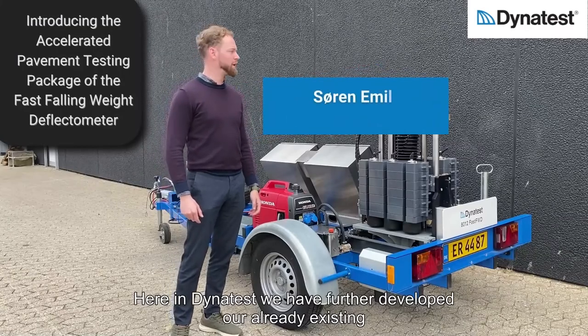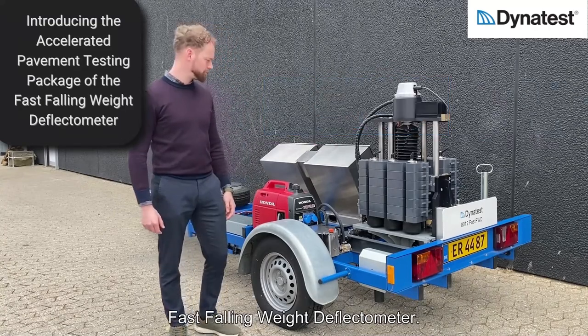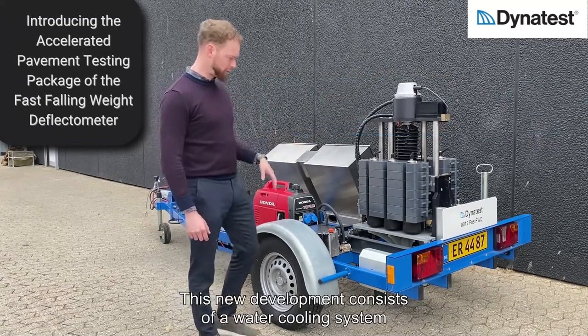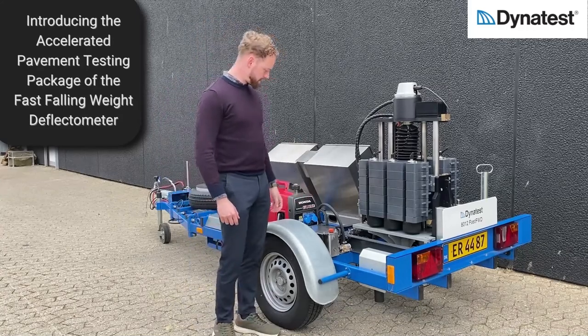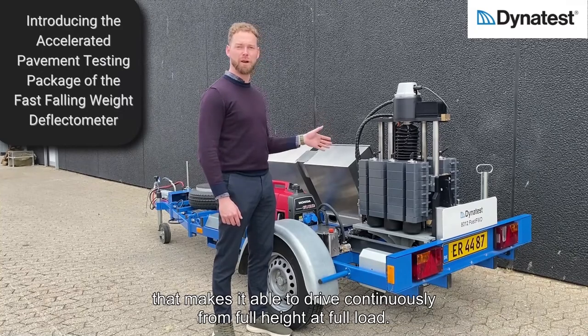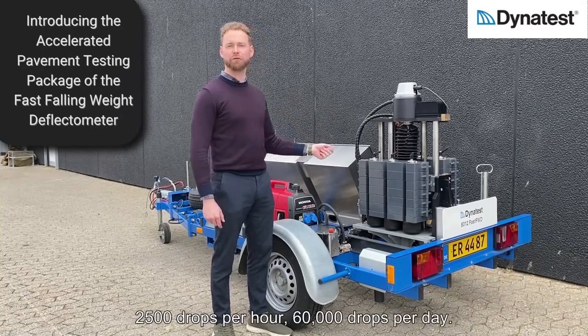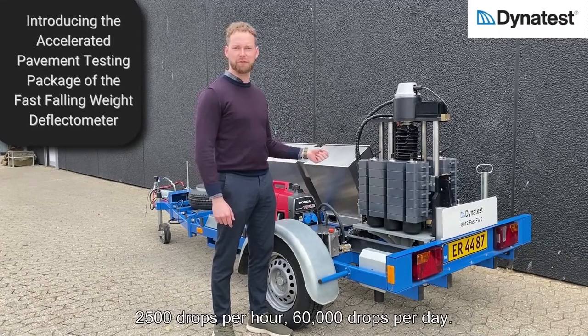Here at Dynatest we have developed our already existing Fast Falling Weight Deflectometer. This new development consists of a water cooling system that makes it able to drive continuously from full height at full load — 2,500 drops per hour, 60,000 drops per day.